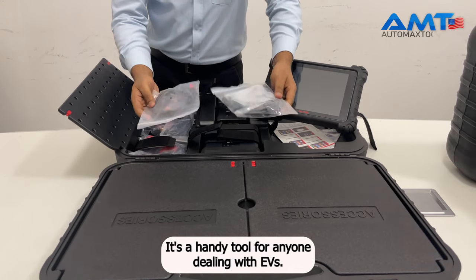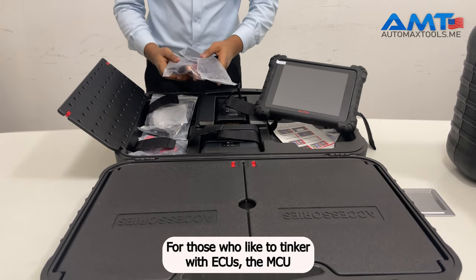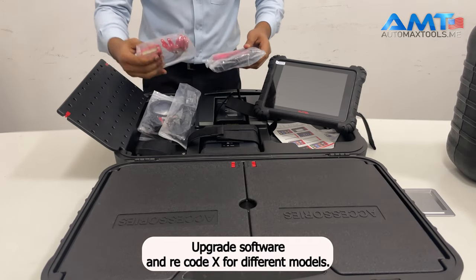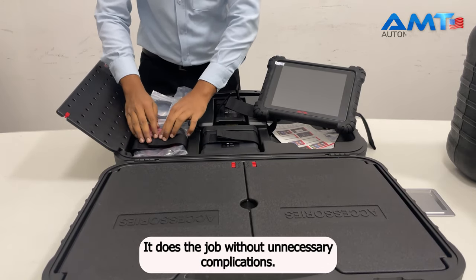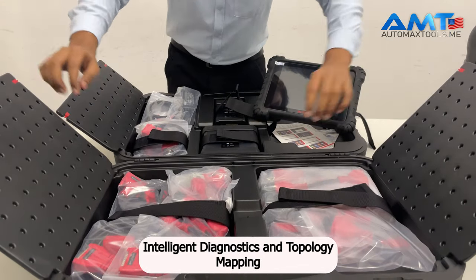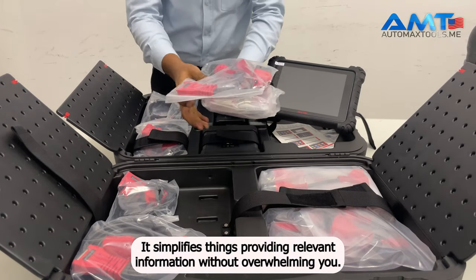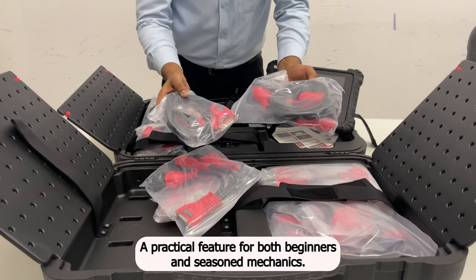It's a handy tool for anyone dealing with EVs. For those who like to tinker with ECUs, the ECU programming and coding feature is solid — write data, upgrade software, and recode ECUs for different models. Intelligent diagnostics and topology mapping 2.0 guide you through the technical details, simplifying things and providing relevant information without overwhelming you. A practical feature for both beginners and seasoned mechanics.